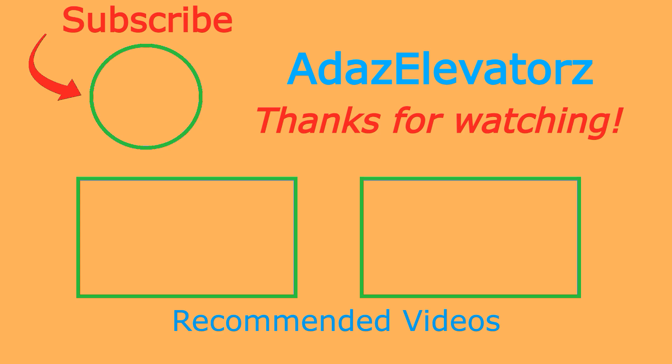Thanks for watching. I hope you enjoyed. If you haven't already done so, be sure to subscribe to Ada's Elevators by clicking here. To see more content, click here or here.